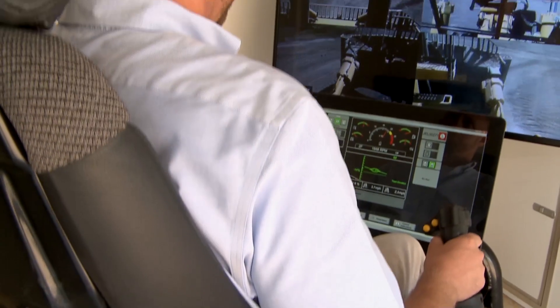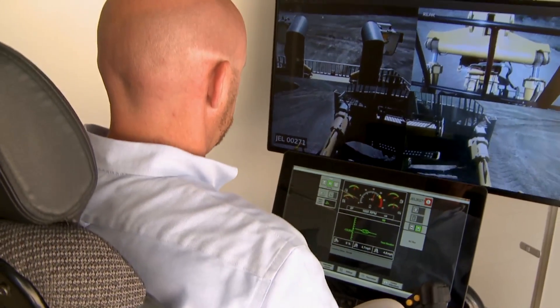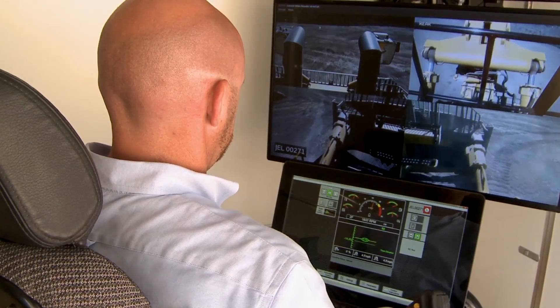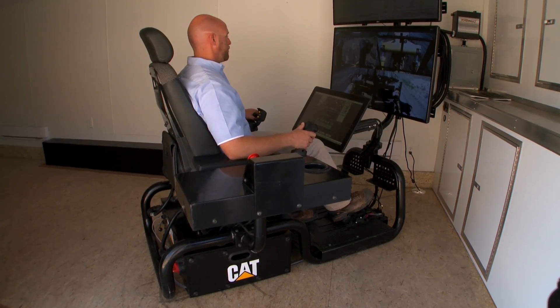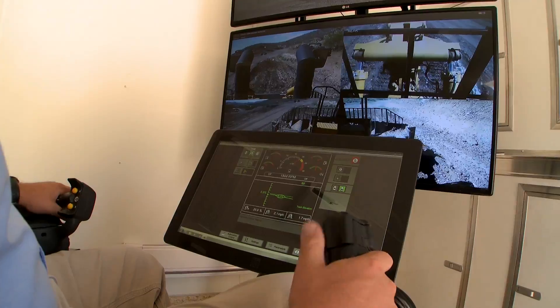For the ultimate in remote control operations, CAT offers the Command for dozing remote operator station. This enables the operator to work from a comfortable, seated position with familiar dozer controls.